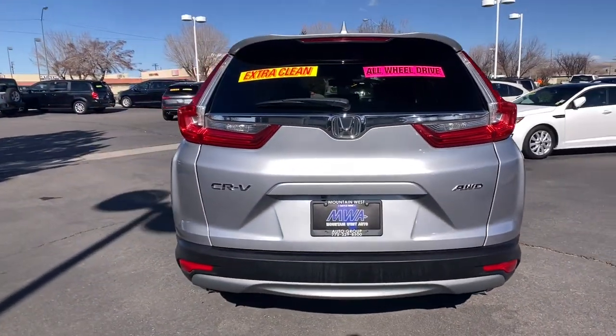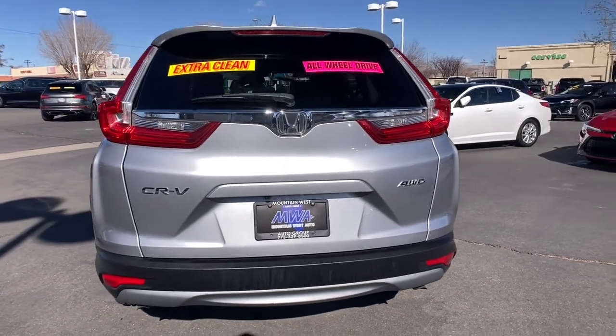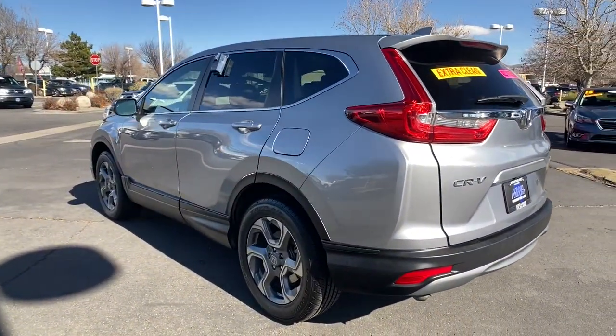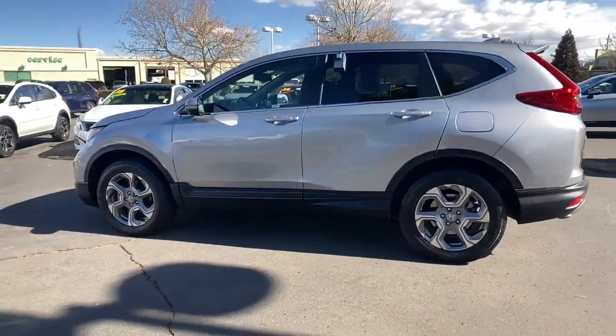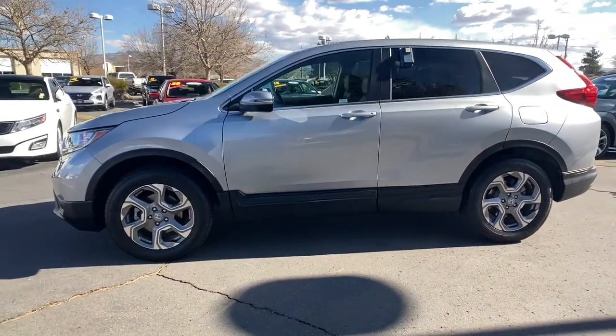Its innovative design, premium feel, all-weather capability, and advanced safety and connectivity technology sets the standard for small SUVs and crossovers. Being adventurous never felt so refined.